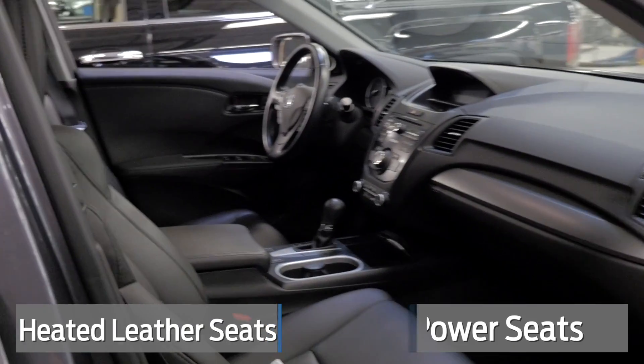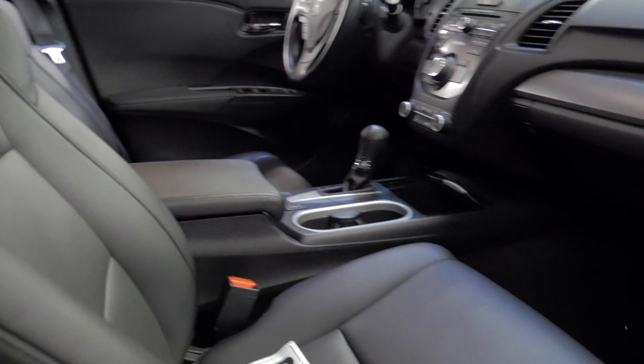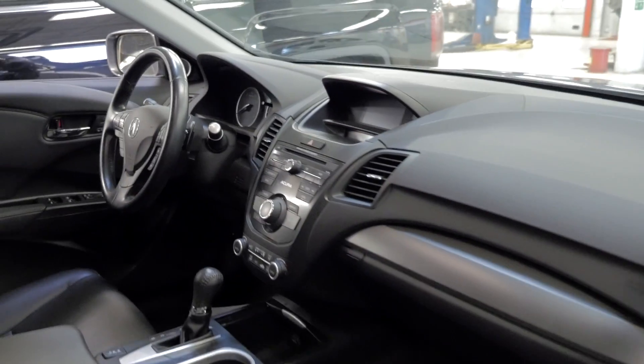You've got heated leather seats up front here, with power seats on both sides. Dual climate control as well. Very, very clean.